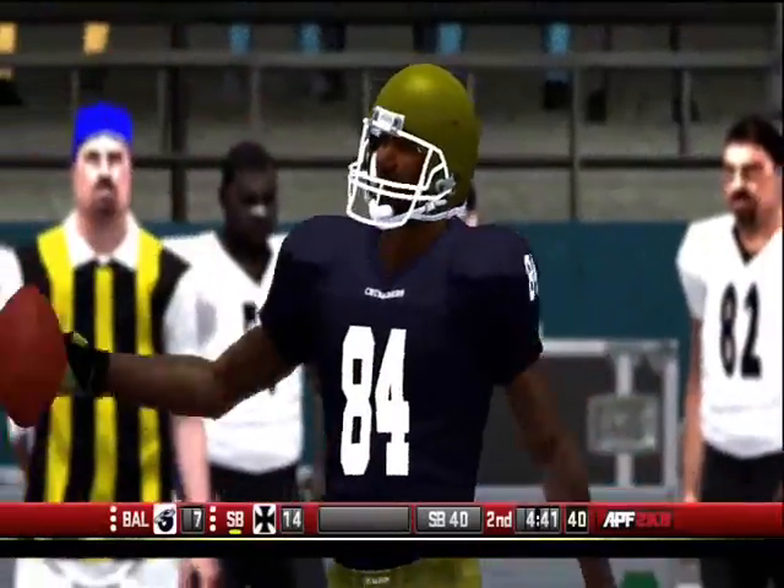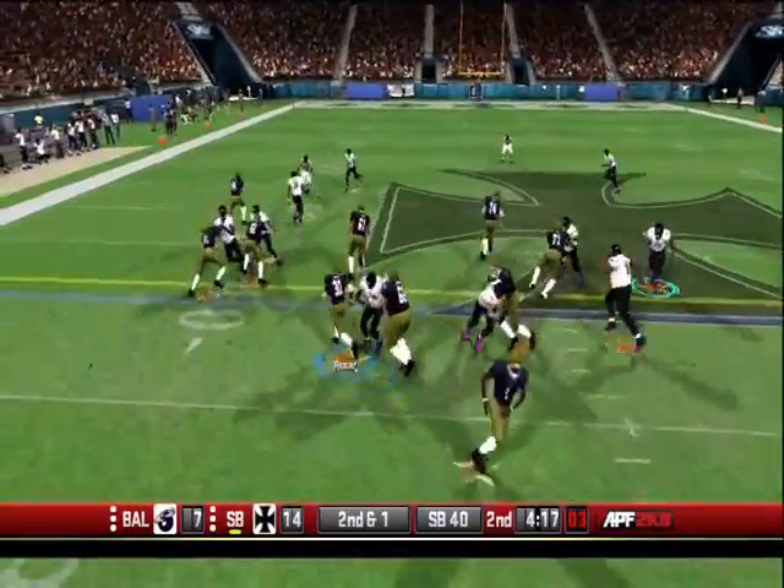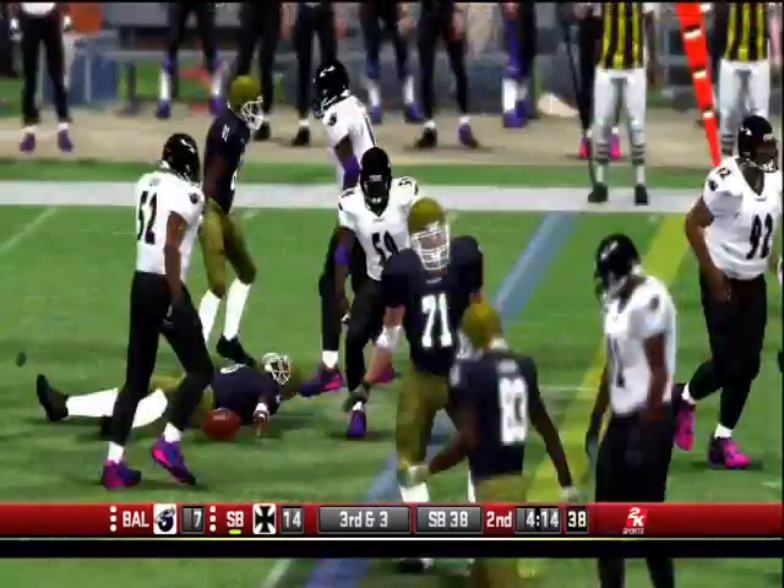Let's listen to the call. Holding! Logier loses one on the play.